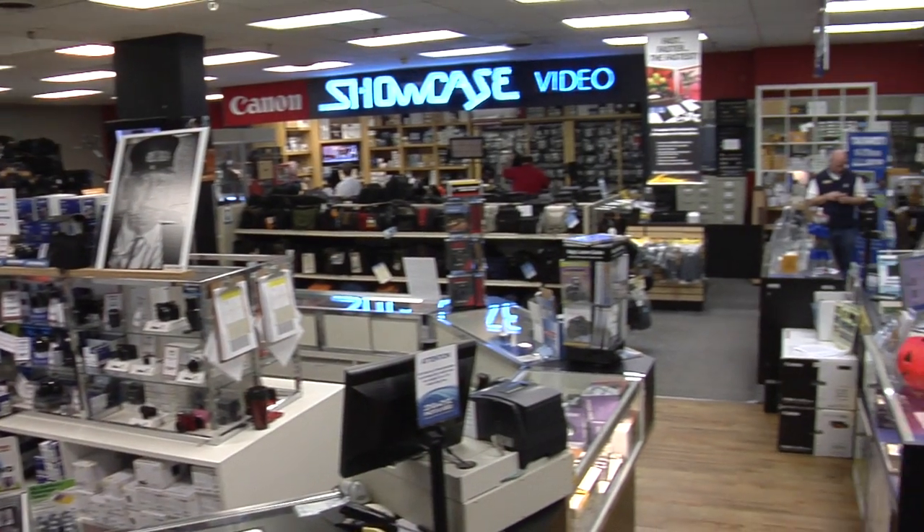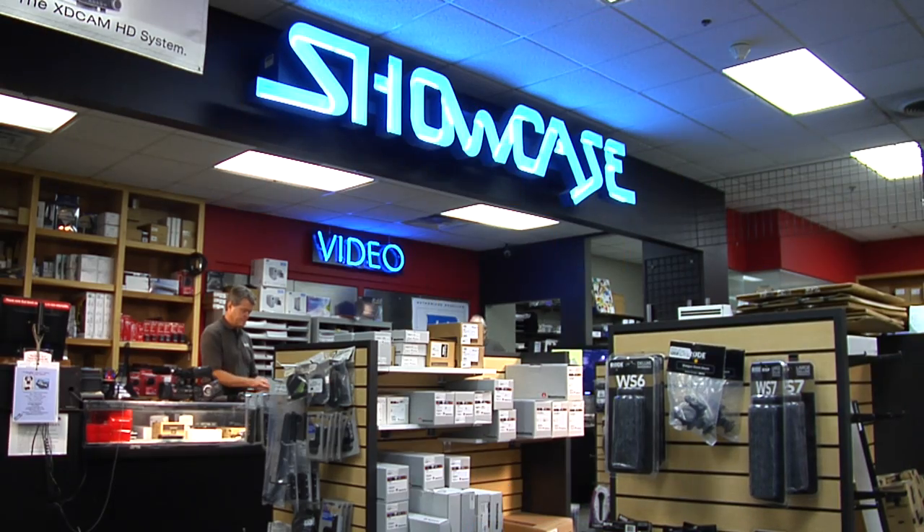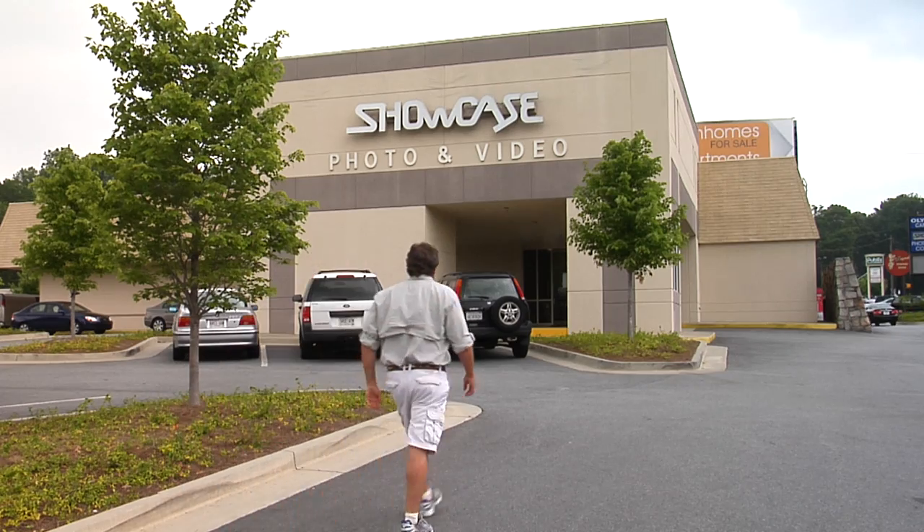Hi, my name is John King. You may know Showcase Photo and Video as a great camera, video, lighting, and other supply store in Atlanta now for over 36 years,